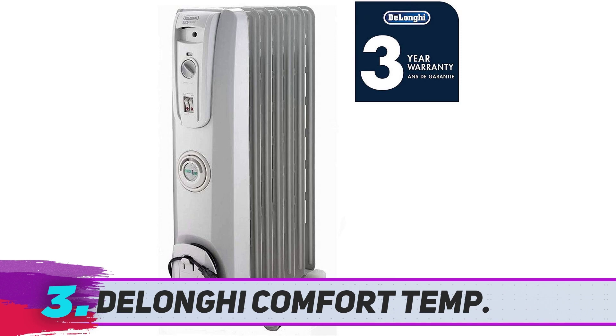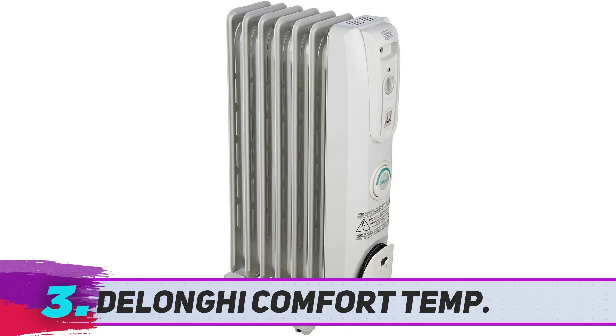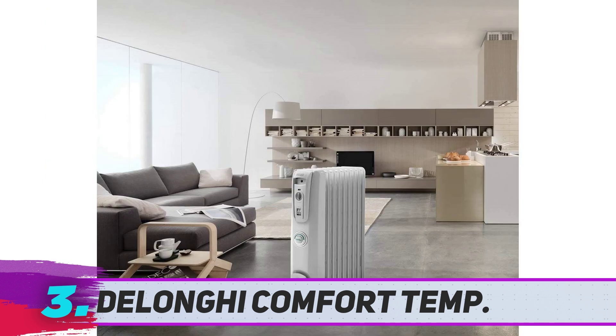DeLonghi Eye Comfort Temp. This heater works by slowly heating up oil, and then that oil radiates heat into the room, explains one reviewer of this space heater. These types of heaters are very energy efficient because once the oil is heated, the oil will continue to emit heat with little or no power to the internal heating elements. More than 100 reviewers say that since getting this heater, they have had lower energy bills.